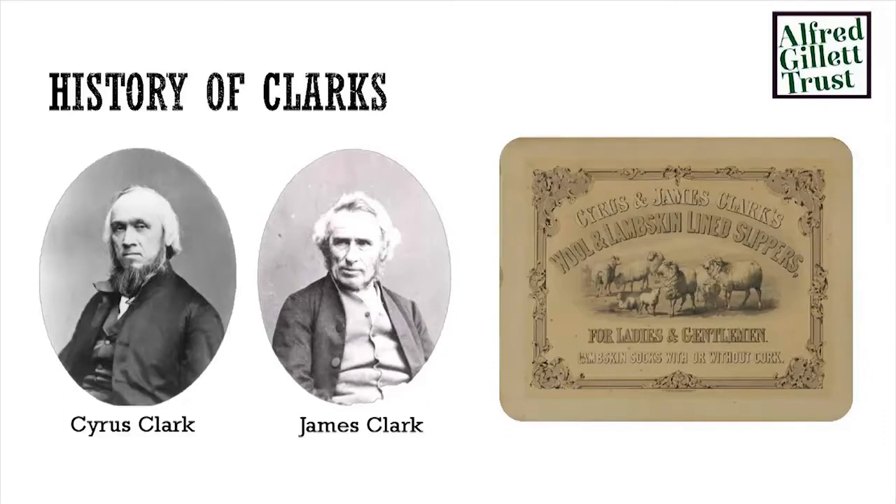These stern-looking fellows here are Cyrus and James Clark — the founders of Clark's. In 1825, James was working as an apprentice in a sheep rug manufacturing business in Street, in Somerset, and came across the idea of using the off-cuttings from the rugs they were making to make slippers. They became very popular. His brother came in on the enterprise and Clark's itself was born. They are a Quaker family, so Clark's has always been a Quaker company, and is still majority owned by the family. We have over 200 years of family history as well as company history that we look after.